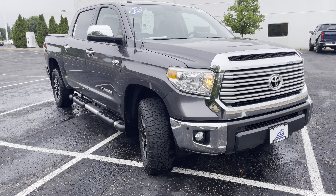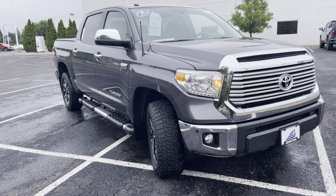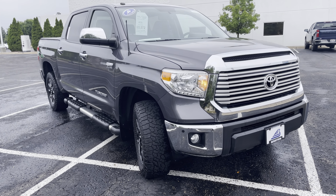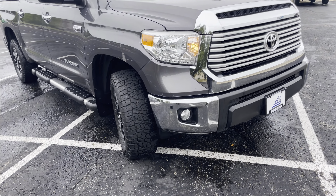Hey, how's it going? John Seymour here, and it's a great day at Bergstrom Chevrolet Middleton. Following up with you about the pre-owned 2017 Toyota Tundra Crew Max Limited — you found a really nice truck. Let's go ahead and take a quick walk around it.